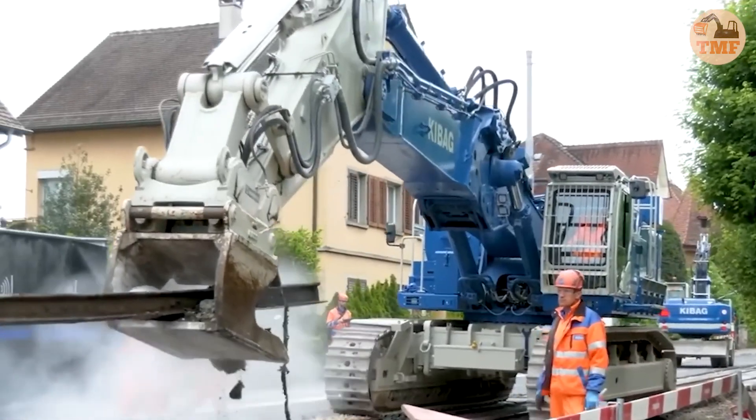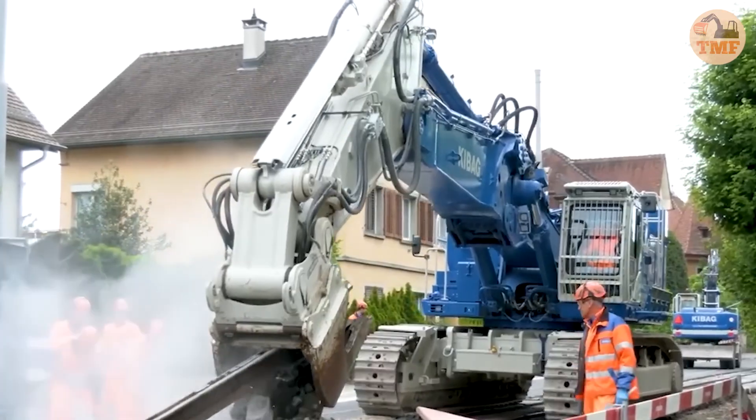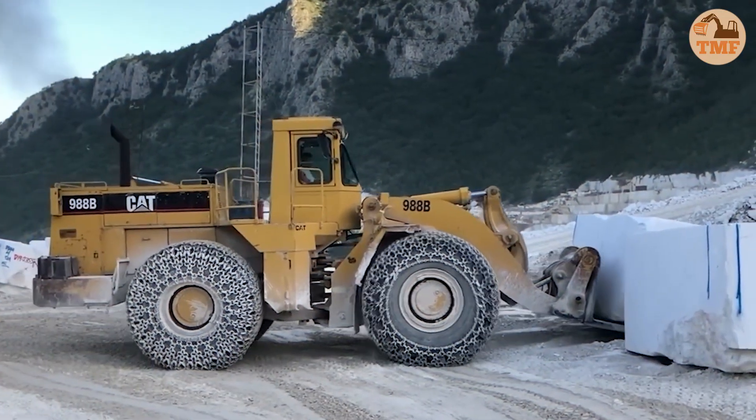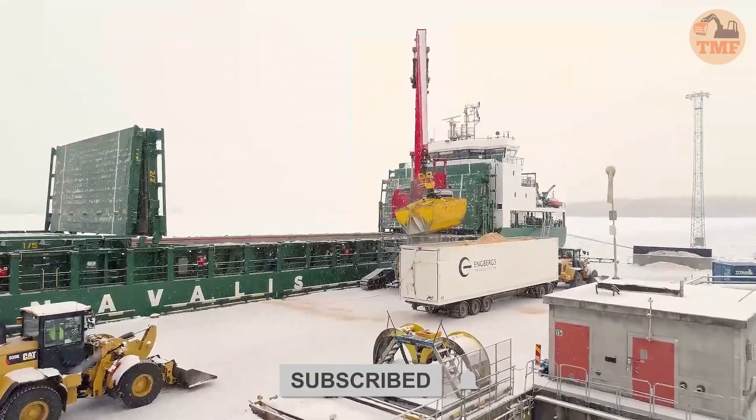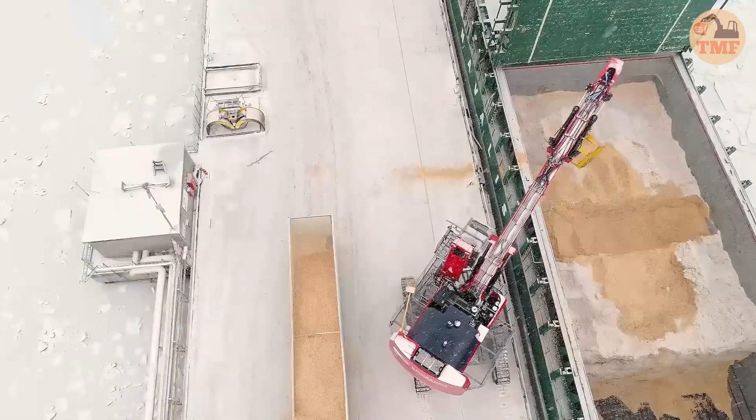And that's a wrap on the biggest excavators in action. Which one impressed you the most? Let us know in the comments. Don't forget to like, subscribe, and hit the bell icon so you never miss out on more epic heavy machinery content. See you in the next one.